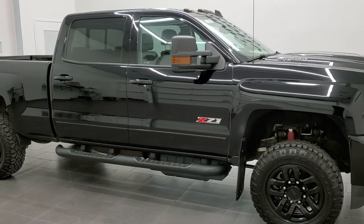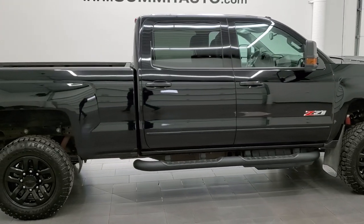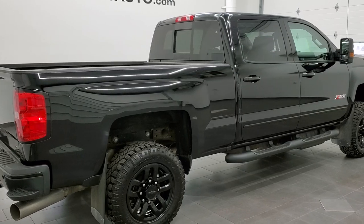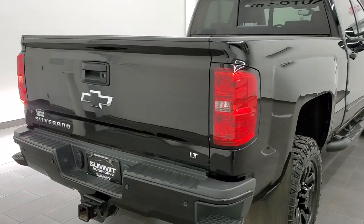This 2019 Chevy Silverado 2500 Crew Cab Short Box is stock number 12331Z. We are here at Summit Automotive in Fond du Lac, Wisconsin, your new and used heavy duty truck headquarters.